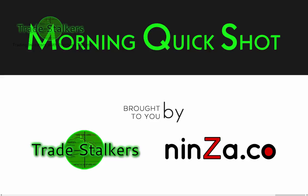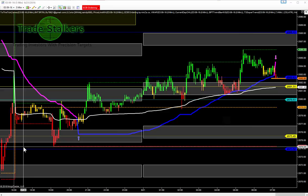Good morning. Welcome to the Morning Quick Shot with Frank, brought to you by Trade Stockers and Ninja Pro Traders. Let's take a look at the news real quick.